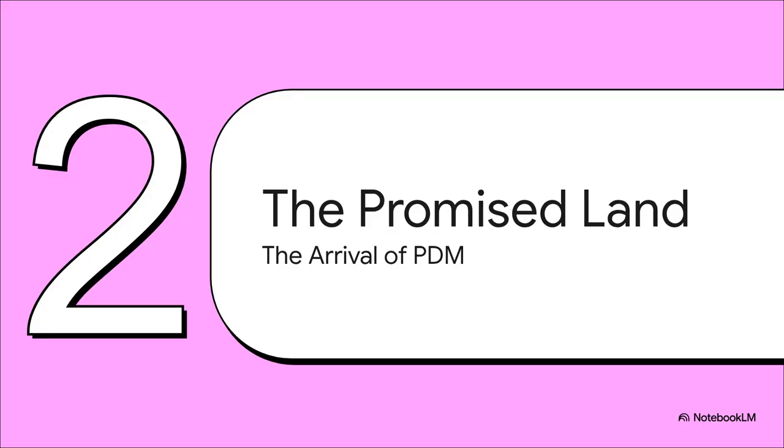And then it happened. Proxmox announced the thing everyone was hoping for: the Proxmox Data Center Manager, or PDM for short. And the community's expectations just went through the roof. Was this it? Could this finally be the missing piece of the puzzle — the tool that would elevate Proxmox to a true enterprise-grade replacement for VMware?